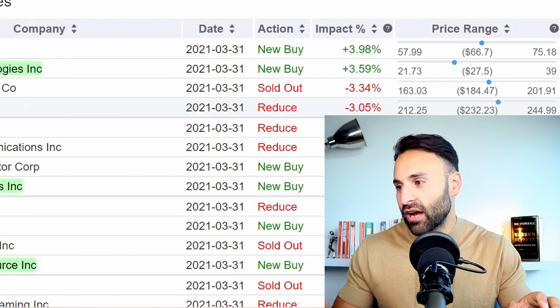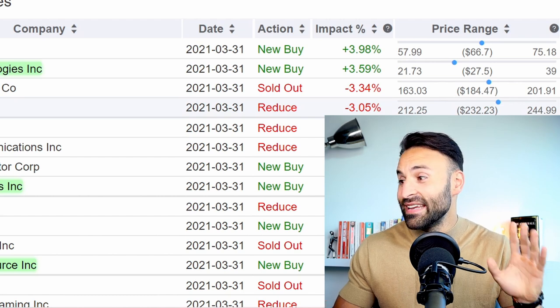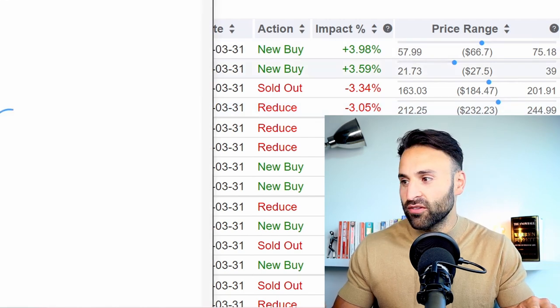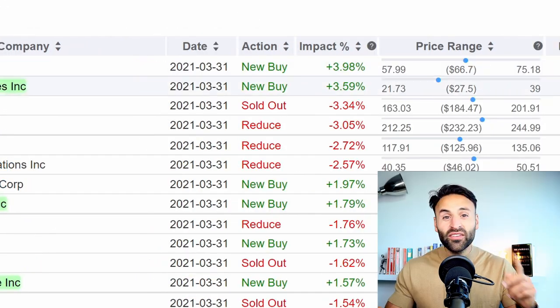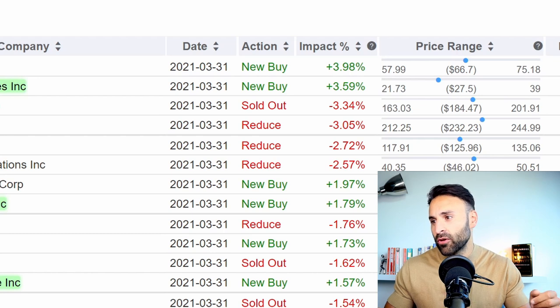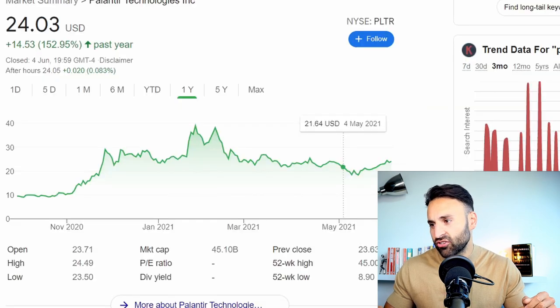The average price he's been buying the stock at is between $21 per share and $39 per share. His actual current position is down approximately minus 12%. So it just shows even the legendary traders are vulnerable to stock price moves. But this is a fantastic company — I do own shares personally, it's a big data giant.